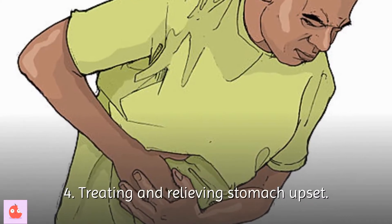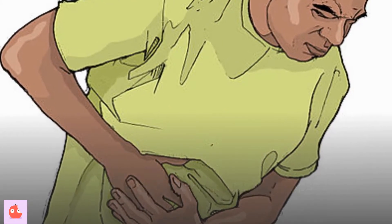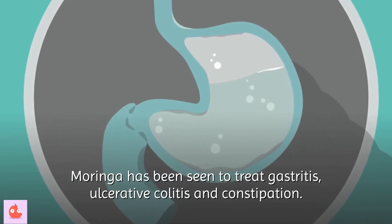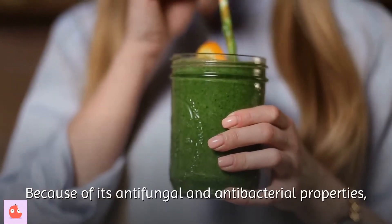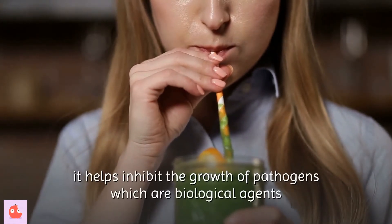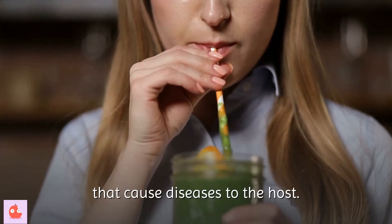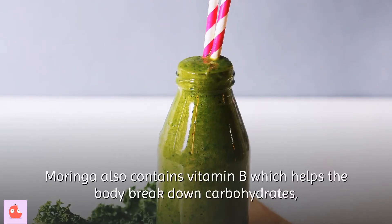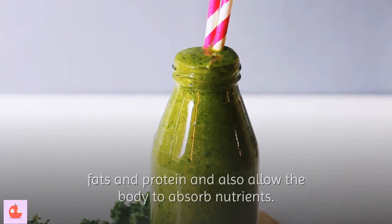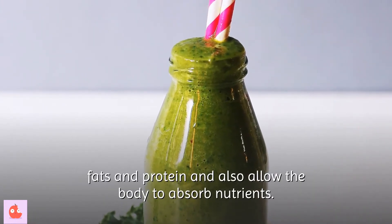Fourth, treating and relieving stomach upset. Moringa has been seen to treat gastritis, ulcerative colitis and constipation. Because of its anti-fungal and anti-bacterial properties, it helps inhibit the growth of pathogens, which are biological agents that cause diseases to the host. Moringa also contains vitamin B which helps the body break down carbohydrates, fats and protein, and allows the body to absorb nutrients.